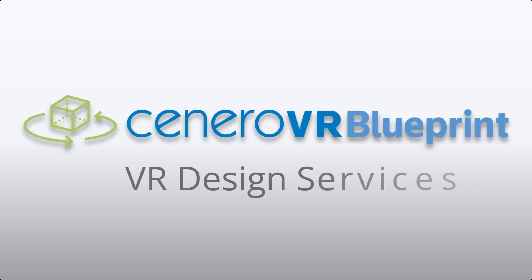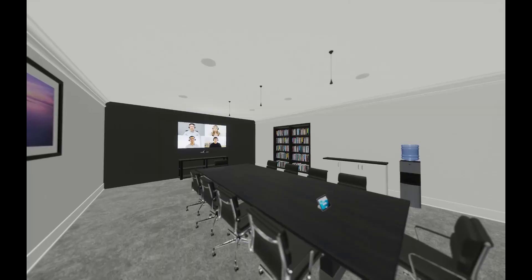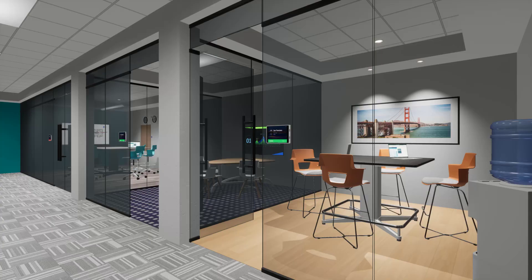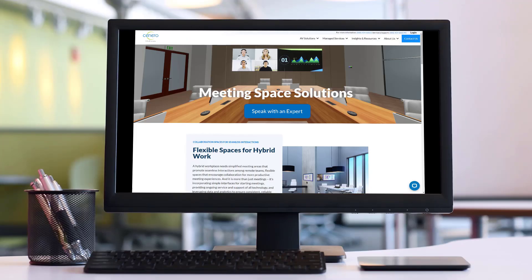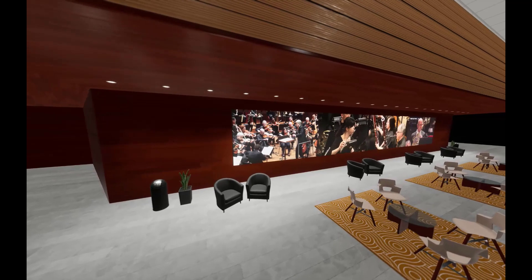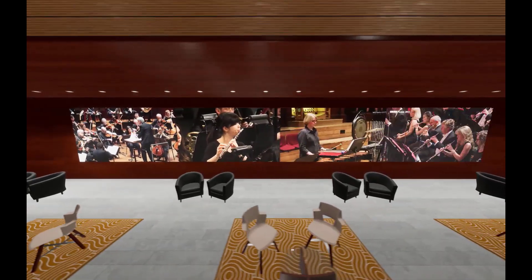We offer a full suite of VR design services, including virtual design sessions, 360 viewing capabilities, and high-quality images. Perfect for elevated proposals, marketing materials, and more. Let Scenario VR Blueprint help bring your project to life. Talk to your sales engineer today.